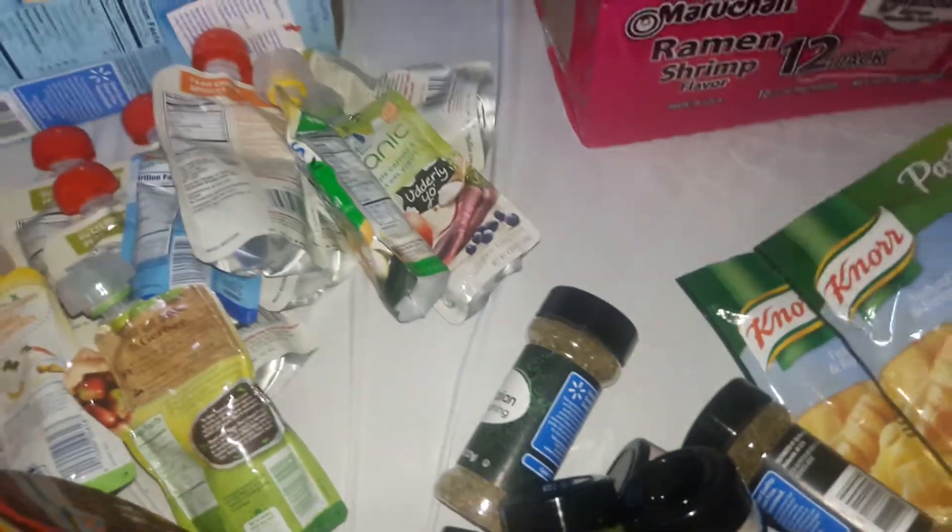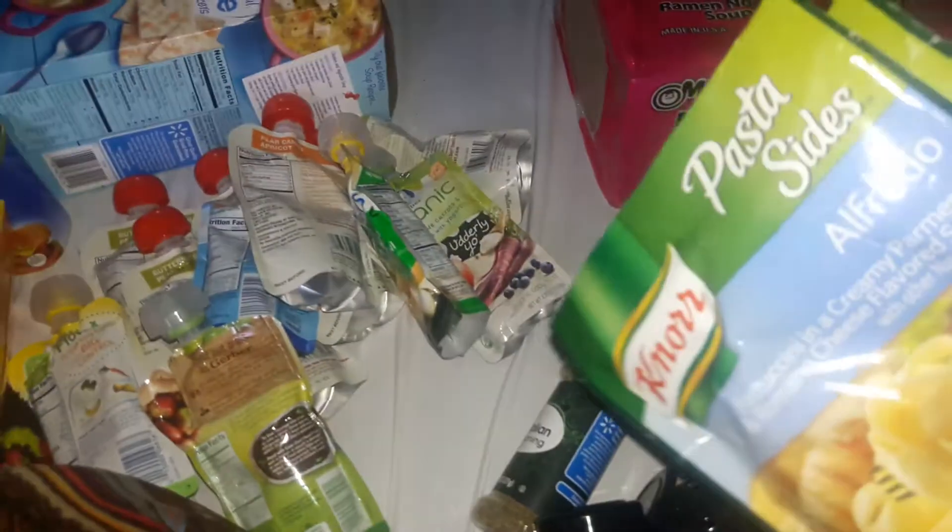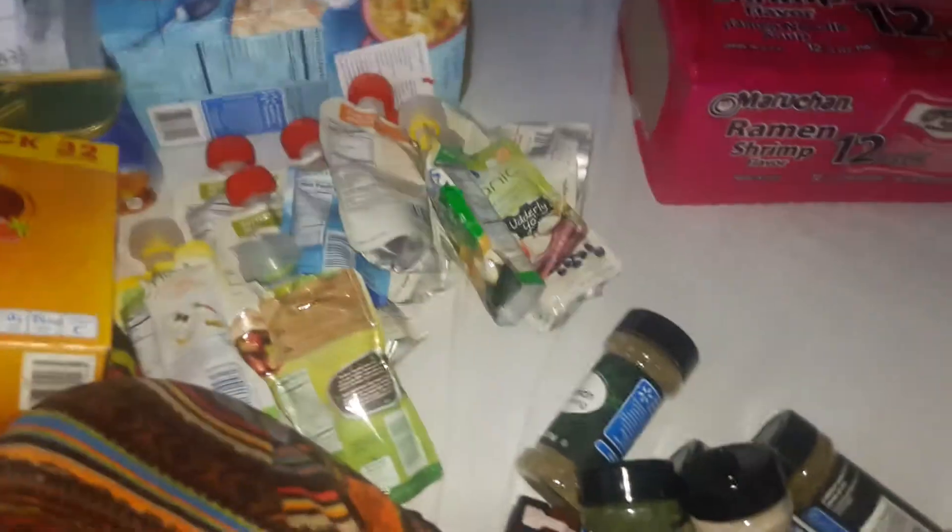I always keep these on hand if you guys have been following. We got two Alfredos. I only meant to pick up one but I picked up two by mistake, but I still paid for it.